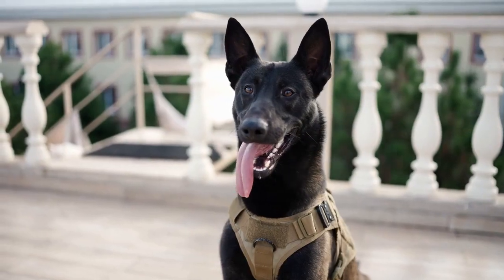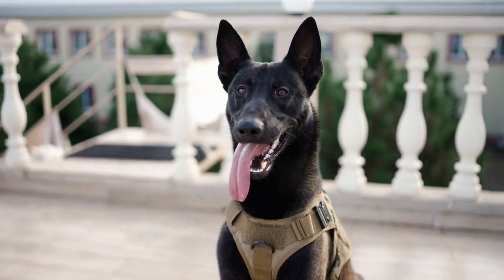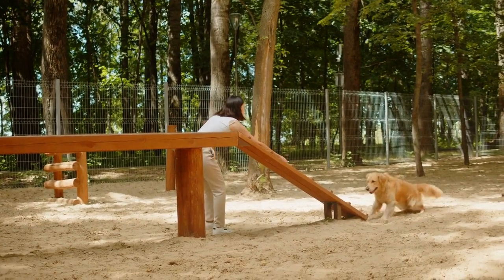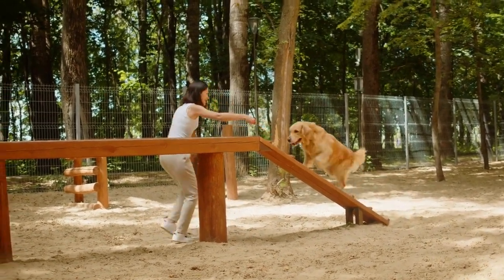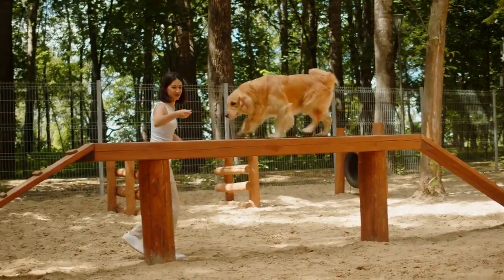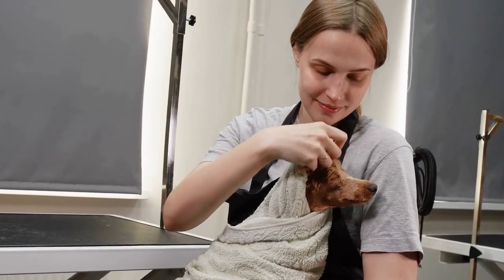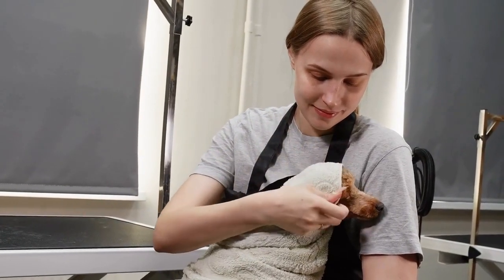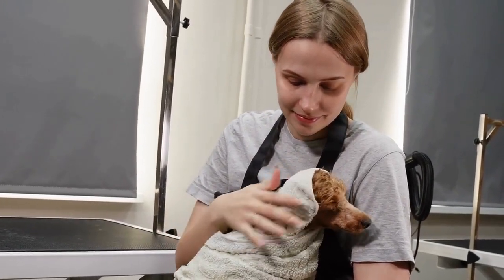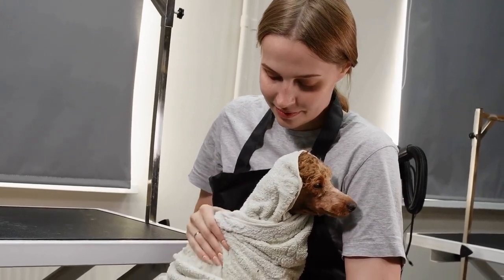After your dog has mastered basic obedience commands, you can begin to introduce medical tasks gradually. It's important to start with simple tasks that build on the skills your dog has already learned, and gradually increase the difficulty of the tasks over time. For example, you might start by teaching your dog to retrieve medication from a nearby table, and gradually progress to more complex tasks such as alerting you to an impending seizure.